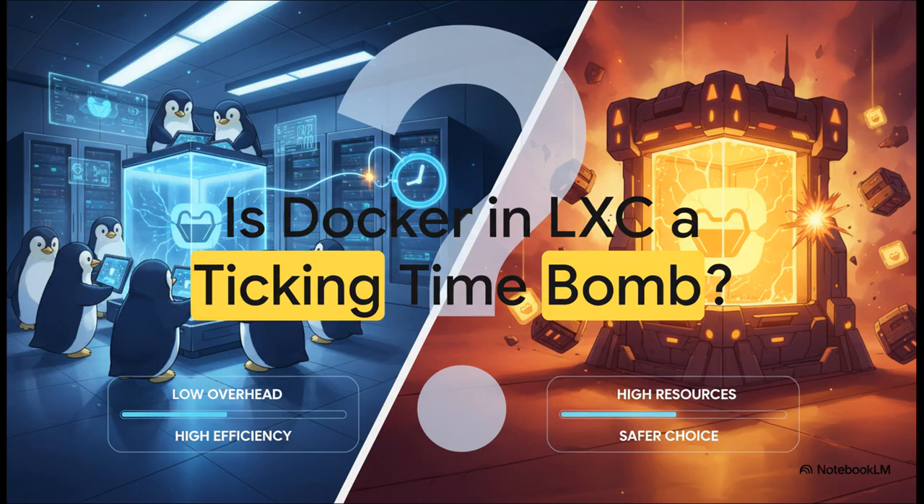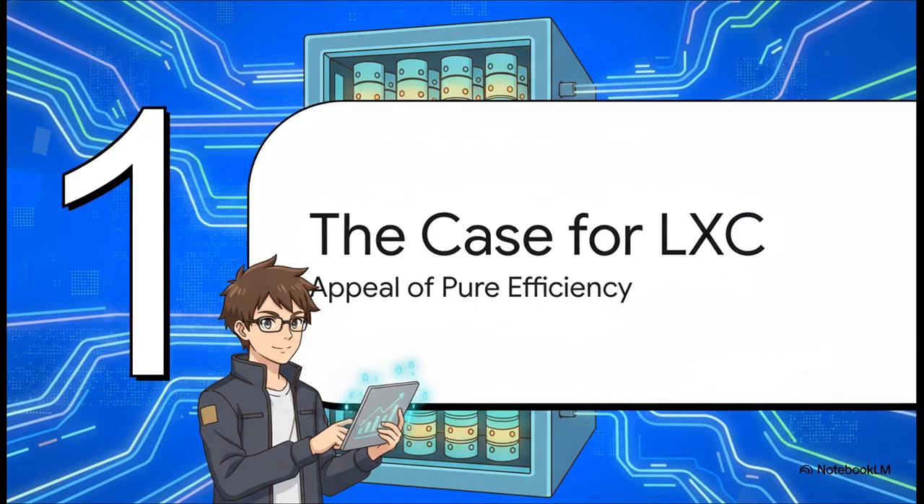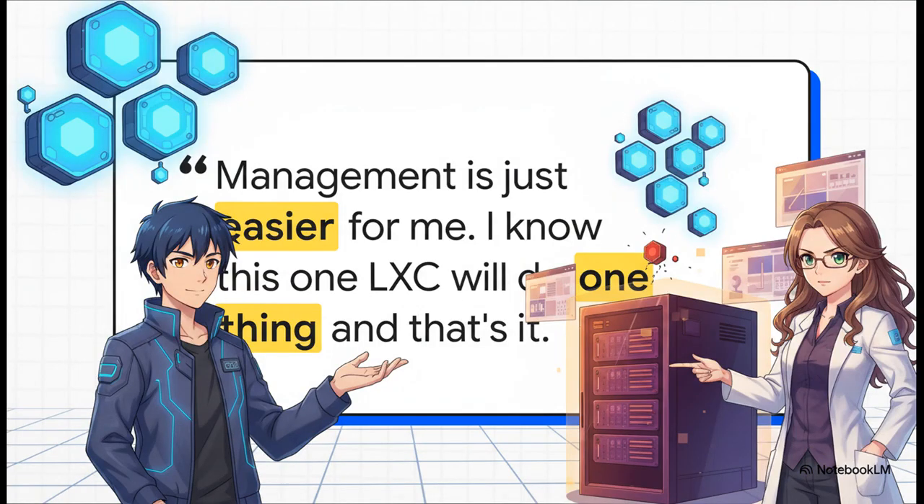And really, this is the core of it — is this super popular resource-saving setup actually a ticking time bomb just waiting to nuke your entire server? The case for running Docker inside an LXC basically boils down to one incredibly powerful idea: pure, unfiltered efficiency. They're fast, they're lean, and they give you a ton of control. For so many people, it's all about keeping things simple and organized — instead of one massive VM juggling dozens of services, you can have these neat, tidy little containers, each doing its own one thing. It's clean, it feels logical, it feels like the right way to manage a complex server.